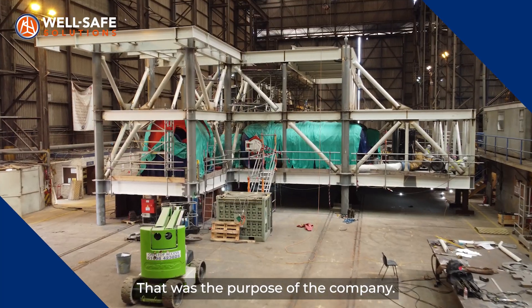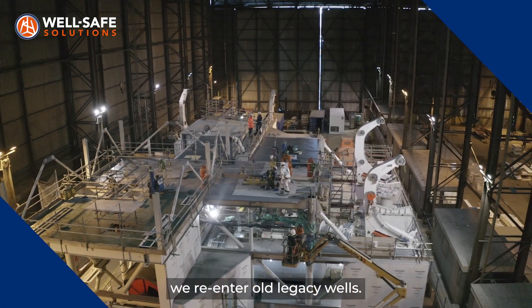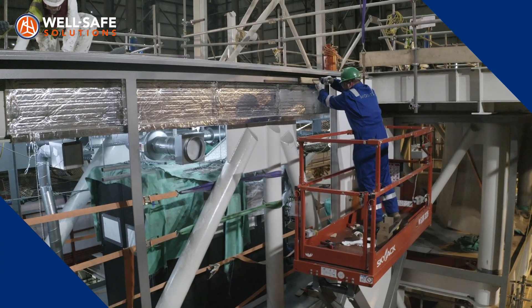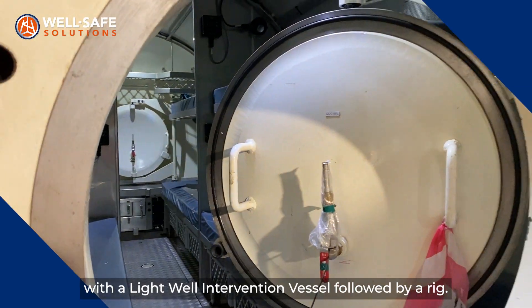WellSafe Solutions was founded to look at well decommissioning — that was the purpose of the company. Part of that was looking at how we re-enter old legacy wells. The conventional method was to go with an LWIV followed by a rig.